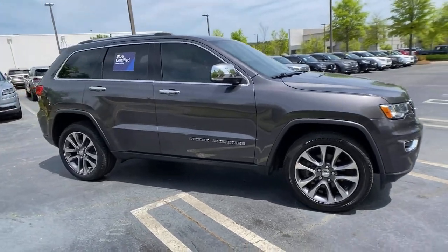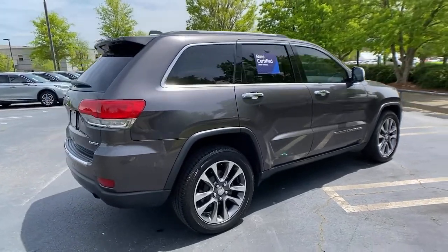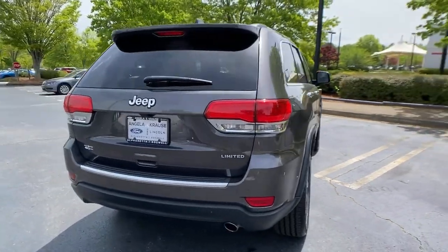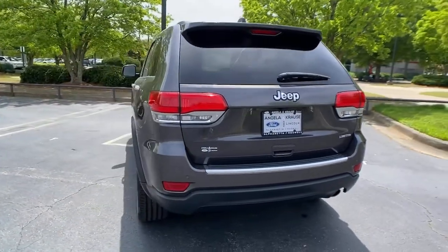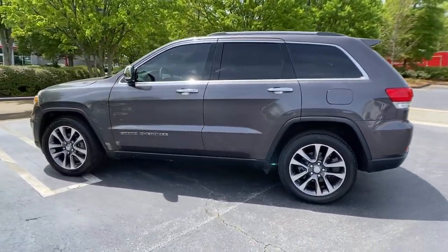Here is a wonderful 2018 Jeep Grand Cherokee. With less than 90,000 miles on the odometer, this vehicle provides excellent value. Answer the call to adventure in refined luxury in the Grand Cherokee.